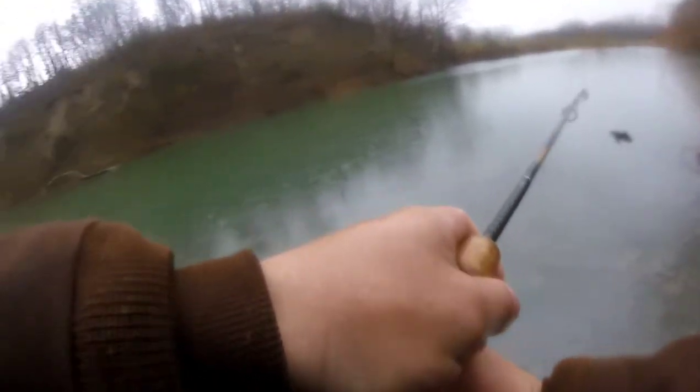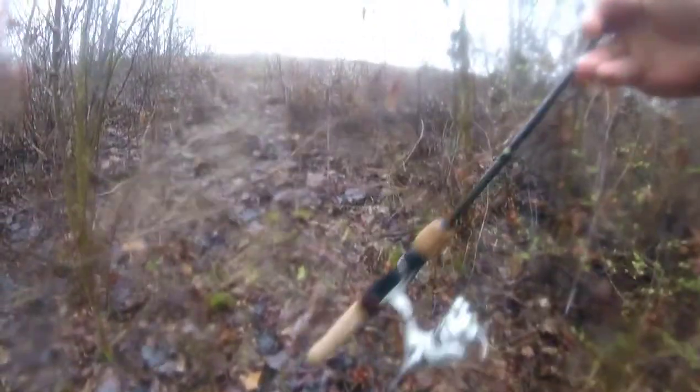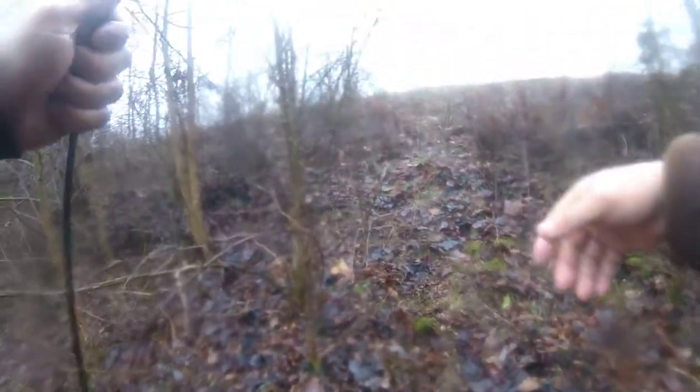Today is just not the best day to fish. I think I'm going to get out of here - go home, sit on the couch, do nothing and watch everybody else's videos.